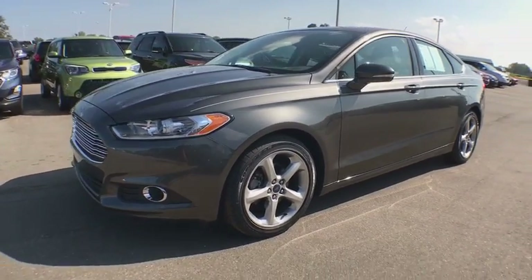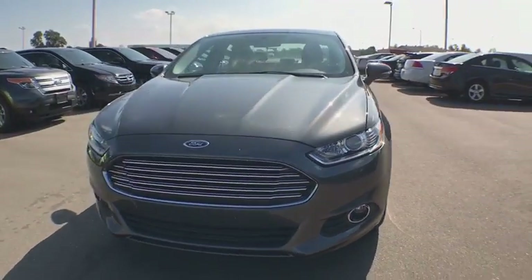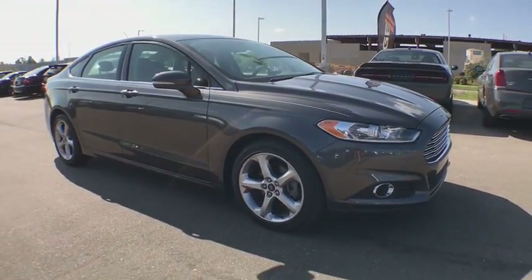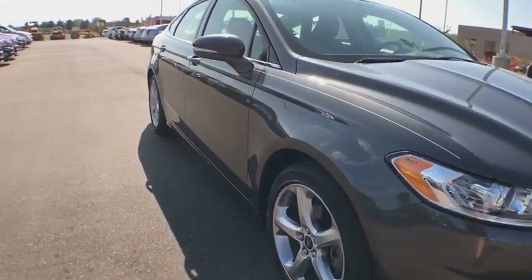The 2015 Ford Fusion. You can have both impressive power and great economy in a Fusion. This vehicle has less than 25,000 miles.